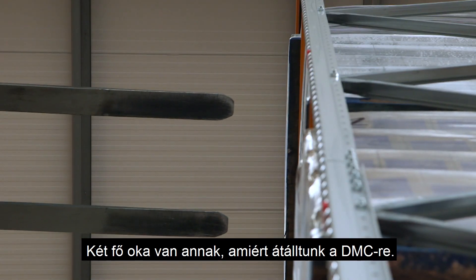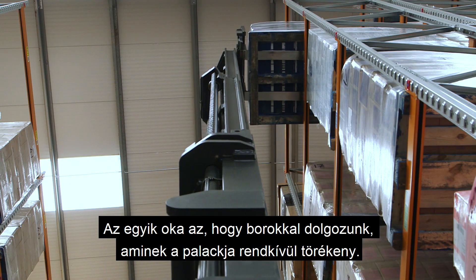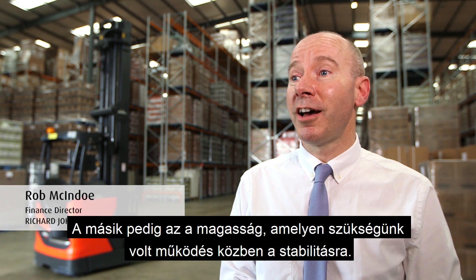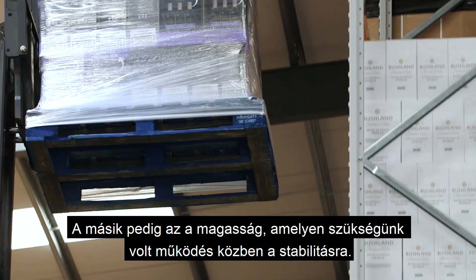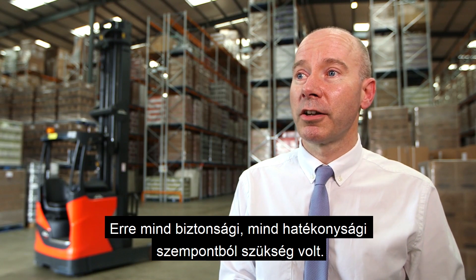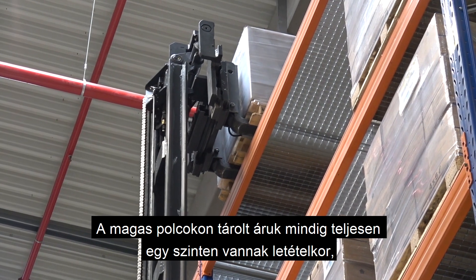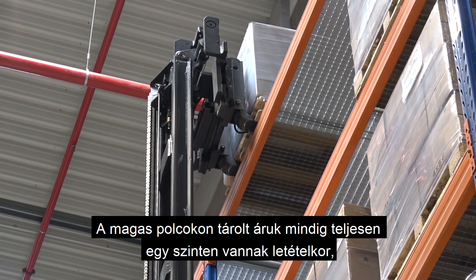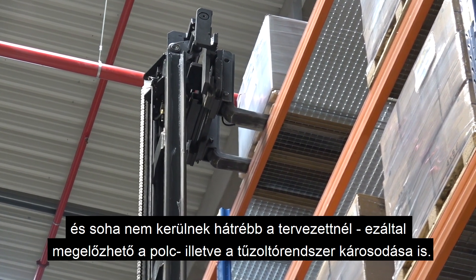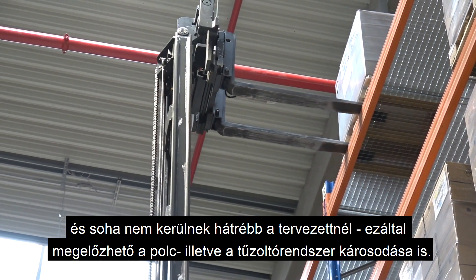The main reason we switched to DMC is two things. One is the product that we handle, which is wine, which is very fragile. And two is the height at which we were looking to operate. Stability at height — we needed that for both the safety aspect and also the efficiency aspect. Goods stored at height are always completely level when set down, and never placed further back on the shelf than intended, to prevent damage to the load, shelf or sprinkler system.